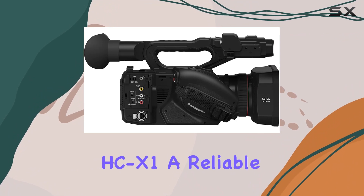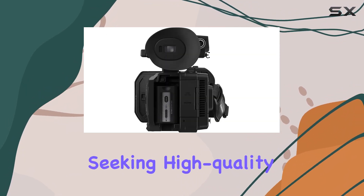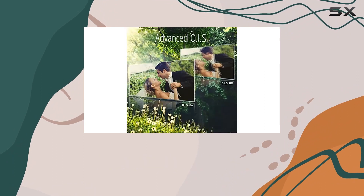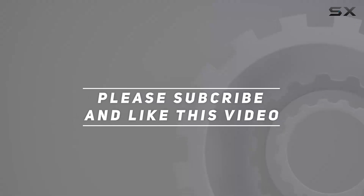Discover the future of videography with the Panasonic HC-X1 — a reliable companion for content creators seeking high-quality, professional results. Capture your vision in stunning 4K detail and elevate your video production game with this feature-packed camcorder. Check out the video description for an updated price, and thank you for watching.